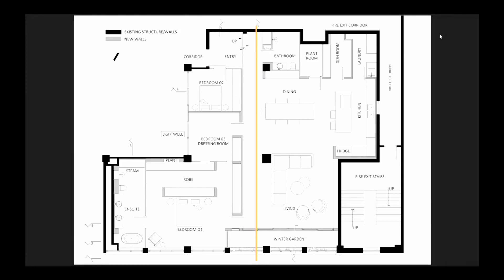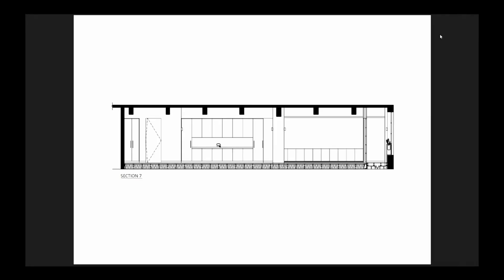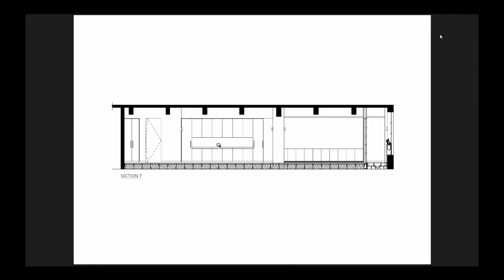This section cuts through the entry, landing, living and the winter garden. Here you can see the rhythm of the concrete beams. And the kitchen has all the bells and whistles that you would expect of a project of this scale.